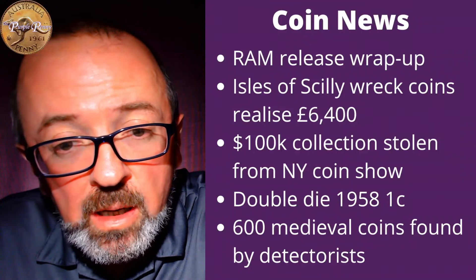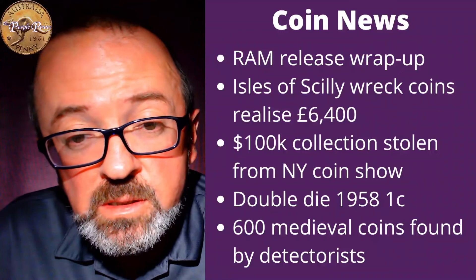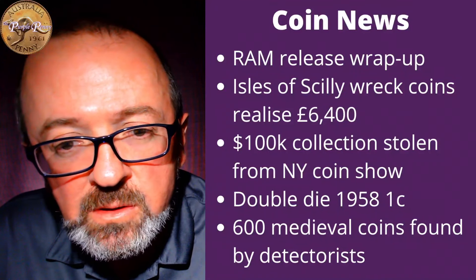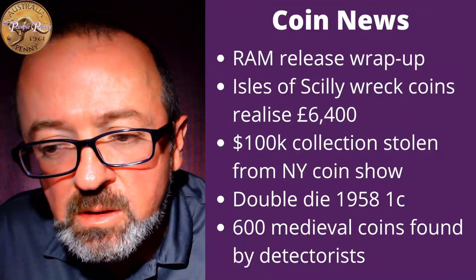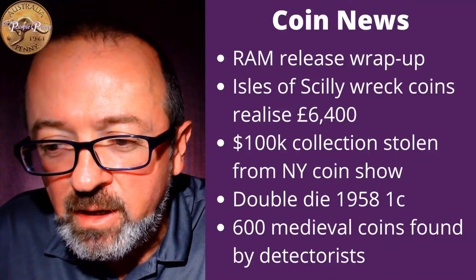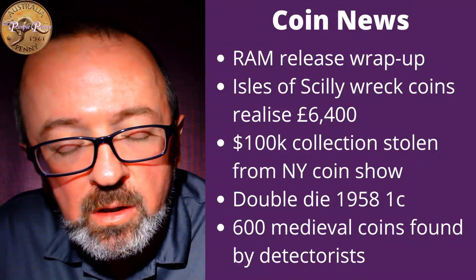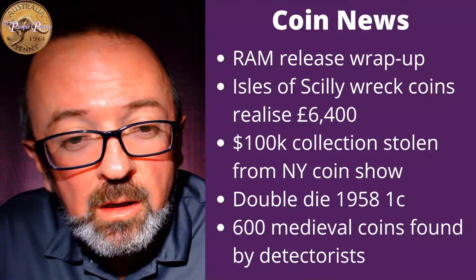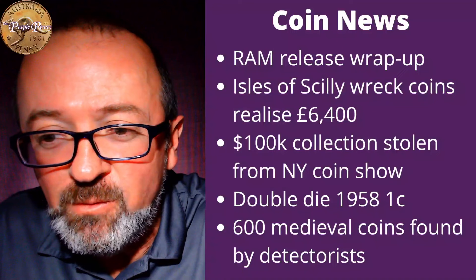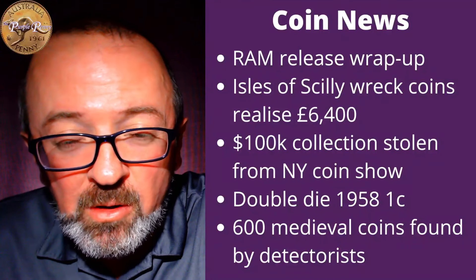Then there was the mint mark and privy mark set. They sold extremely well in the shop and online. I gather there was a bit of a typo in a RAM email about those mint mark sets, suggesting that they were going to be limited to 20,000. Of course, the mint mark sets are always unlimited. Some people, when they thought they were going to be limited to 20,000, tried to buy as many as they could, hoping to capitalise on the secondary market. There was a bit of bitterness afterwards when they realised that the mint had made a mistake. We did say they were unlimited, and indeed they were. Not a bad set — the packaging is very nice.